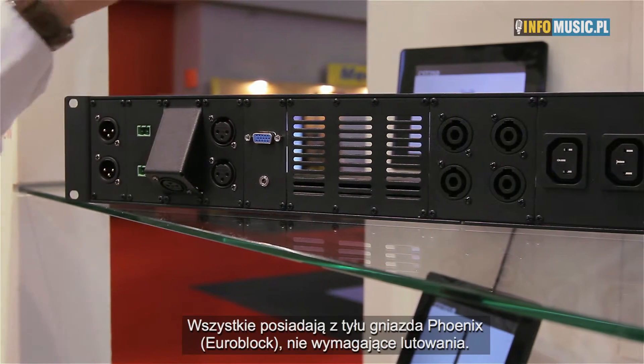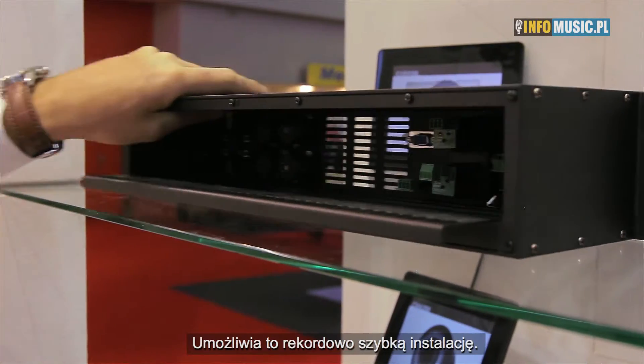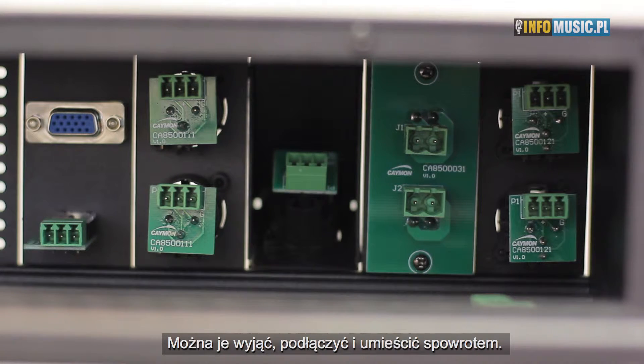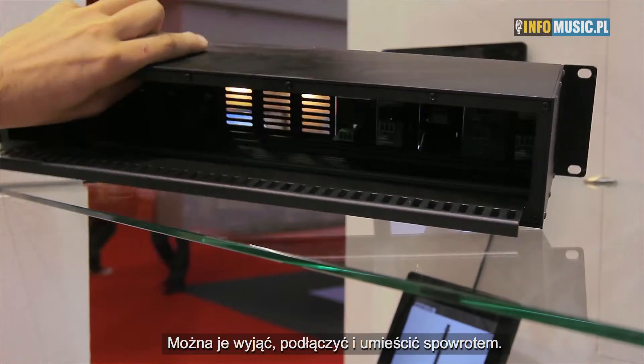All of them are Phoenix connected at the back, so completely solderless, allowing you to install a product in record time. As you can see, you can pull them out here, make your connection, plug them back in, and use the strain relief on the back side which you can see here.